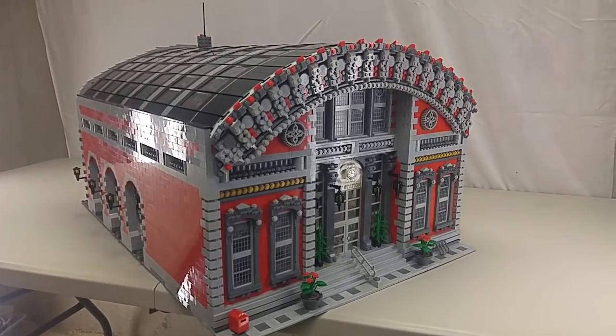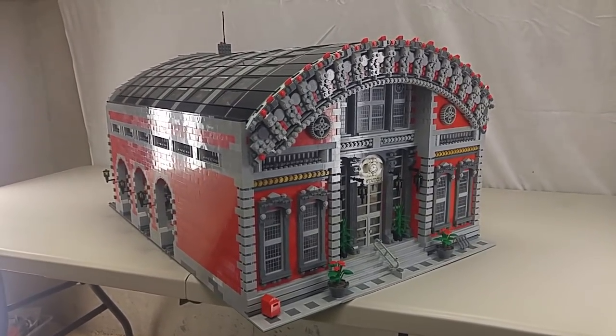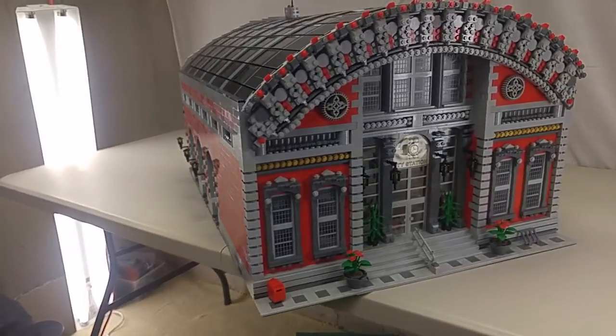Hey YouTubers and welcome to Bevin's Bricks. As promised, my next video was going to be my finished train station, and here it is. I couldn't be more excited to show it to you — I was very happy with how it turned out.